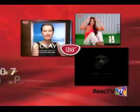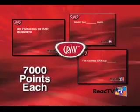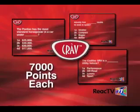Here comes the Crave Break and your chance to win up to 7,000 points by watching these ads and answering the follow-up questions. No single question earns you more points or prizes than Crave.